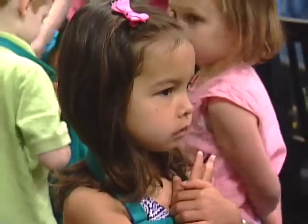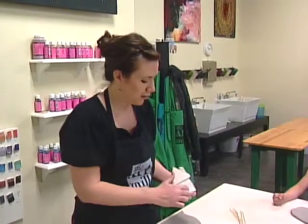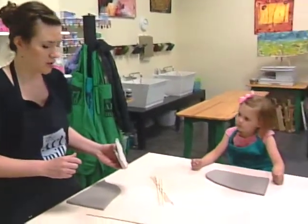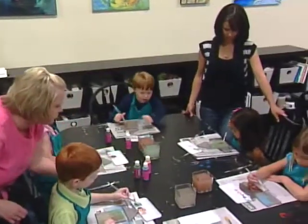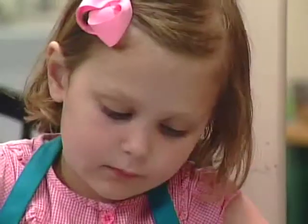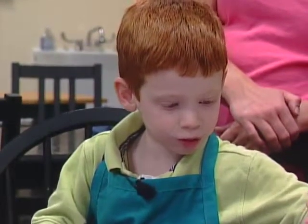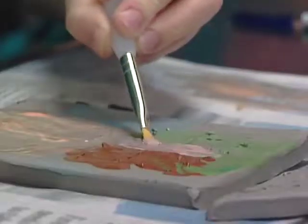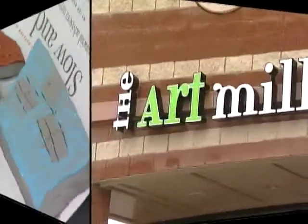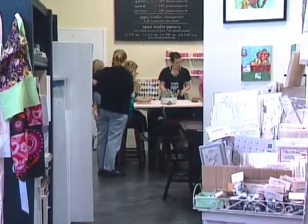Lace up your aprons, girls and boys. It's time to get your hands dirty. Let mom take a back seat while Miss Jane keeps you busy. By putting her own twist on traditional art classes, this group of 4- and 5-year-olds stays quiet and concentrated. As they focus on their painting and pottery projects inside The Art Mill, located near 156th and West Maple Road.